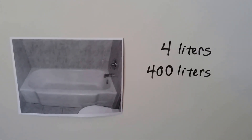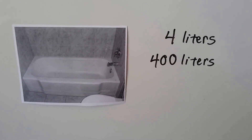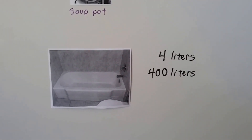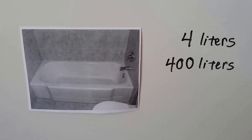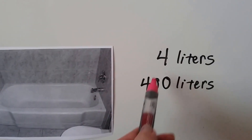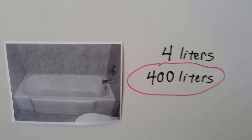How about this bathtub? Do you think this bathtub holds four liters or 400 liters? Remember, two liters is the big soda pop bottle. Could you pour two soda pop bottles in here and fill the bathtub? No, because two plus two is four — that wouldn't fill a bathtub. It would be about 400 liters. That's a lot of water!